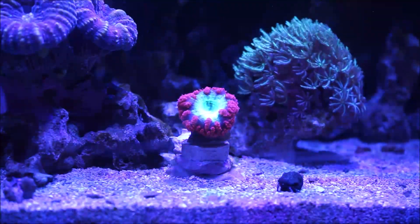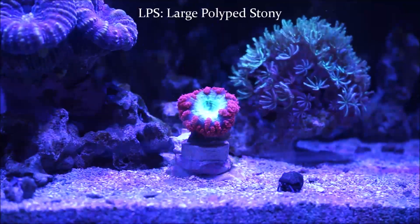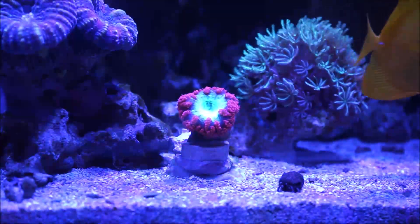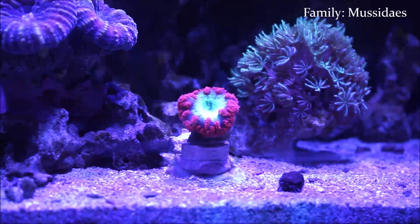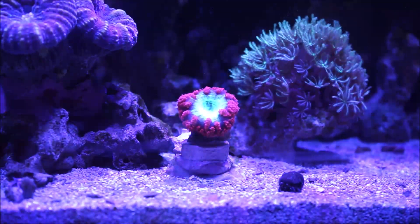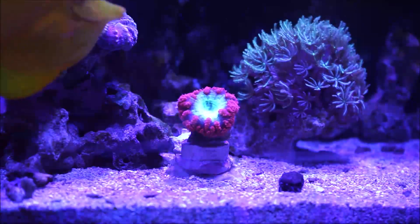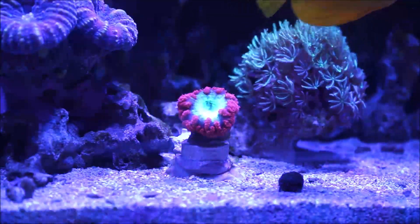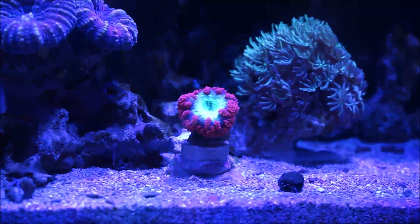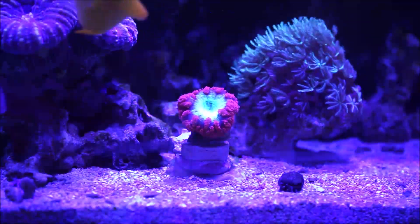Here we are focused at the Blastomusa. First of all, it's an LPS — large polyped stony coral. It comes from the family Mussidae. The origin of these corals is from Australia. The Blastomusa willis lives in turbid waters on lower reef slopes at depths from 0 to 131 feet, or 0 to 40 meters.